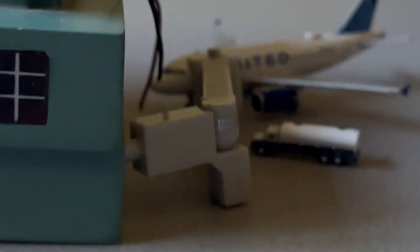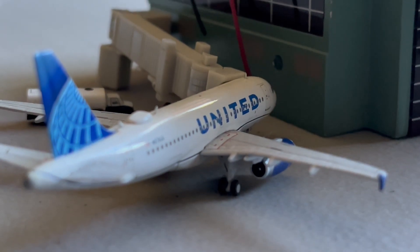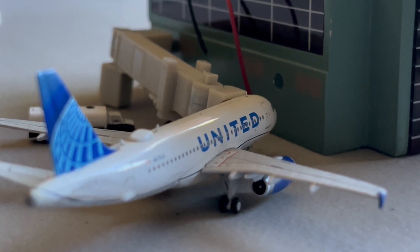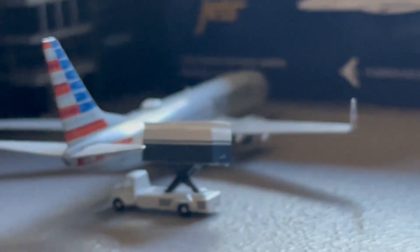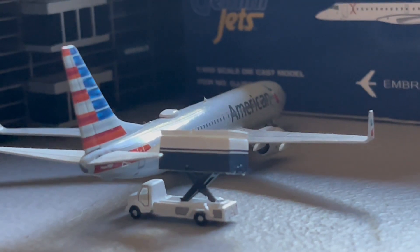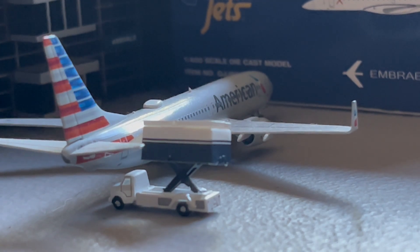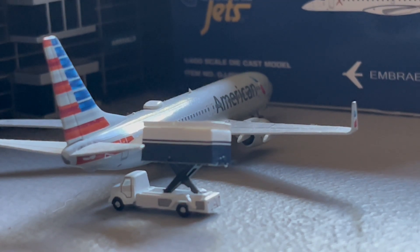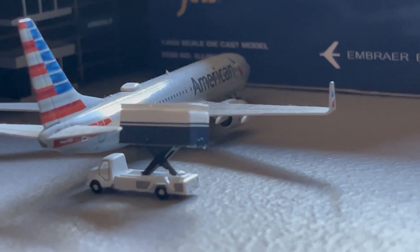Moving on over here to this side of the concourse, I'm going to move around to capture this gorgeous United A319. This guy just arrived in from San Francisco and is going to be making the return flight back out there — a nice turnaround, I think that's a five-times-weekly. American 777-800 just arrived in from Dallas and is going to be continuing on over to Phoenix.